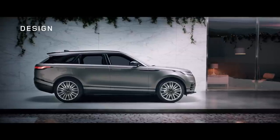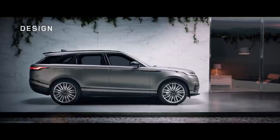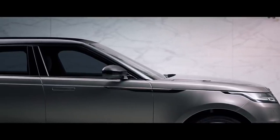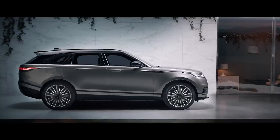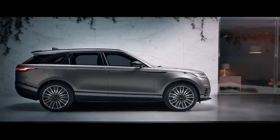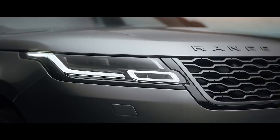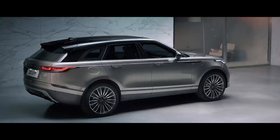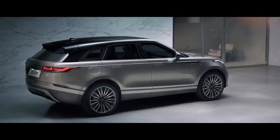The design of the new Range Rover Velar is truly compelling. Every detail of this unique SUV has been beautifully executed. The sleek volumes of the lower body with its flawlessly integrated deployable flush door handles, ultra-slim LED head and tail lamps and optional 22-inch wheels give the vehicle a striking contemporary presence.